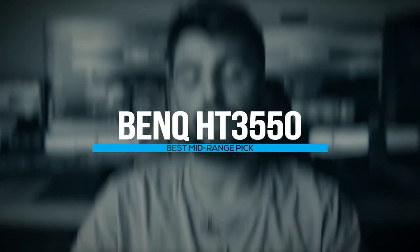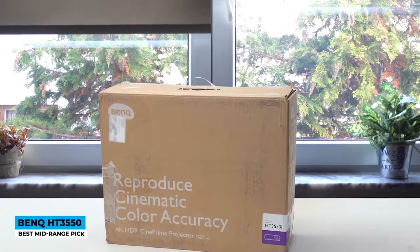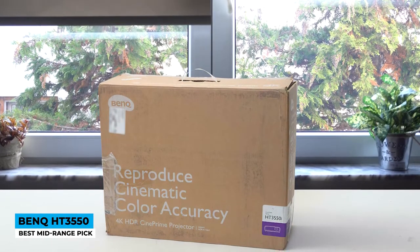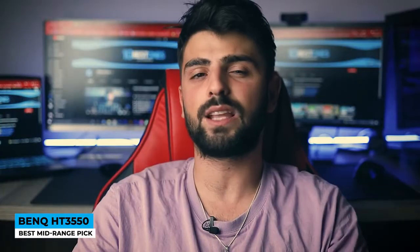Looking for something in between? The BenQ HT3550 is waving at you — best mid-range pick. It's reigning awards; Projector Central and Home Theater Hi-Fi honored the HT3550 for its innovations and performance, ranking it as best and highly recommended for unusual value.